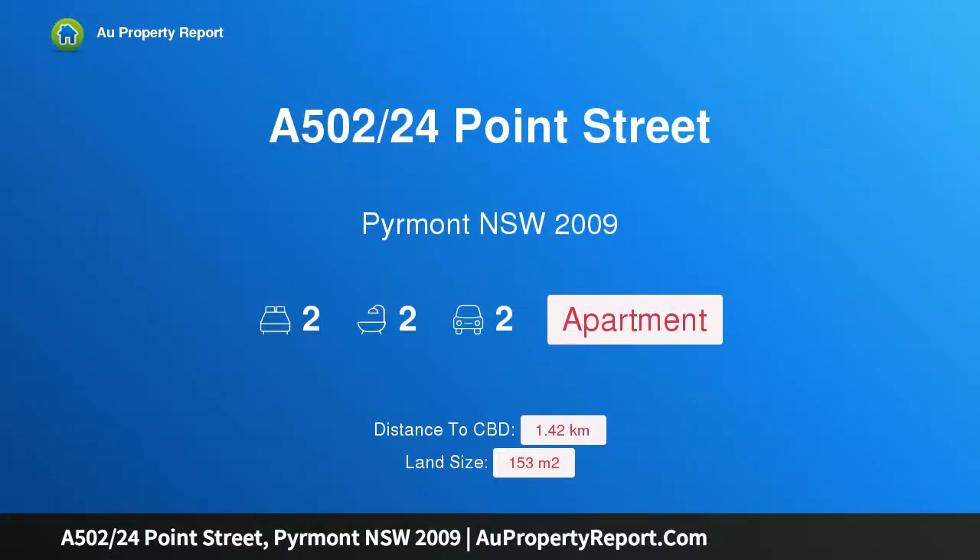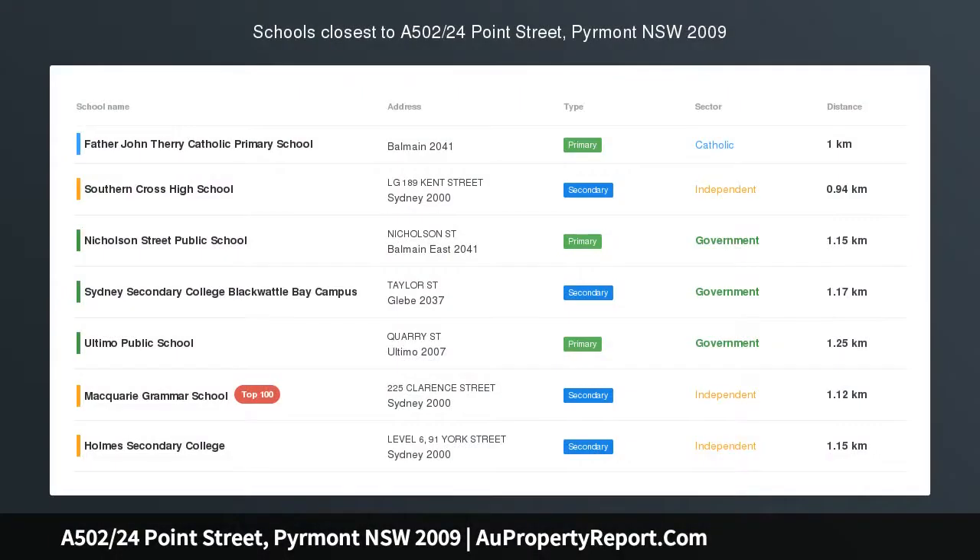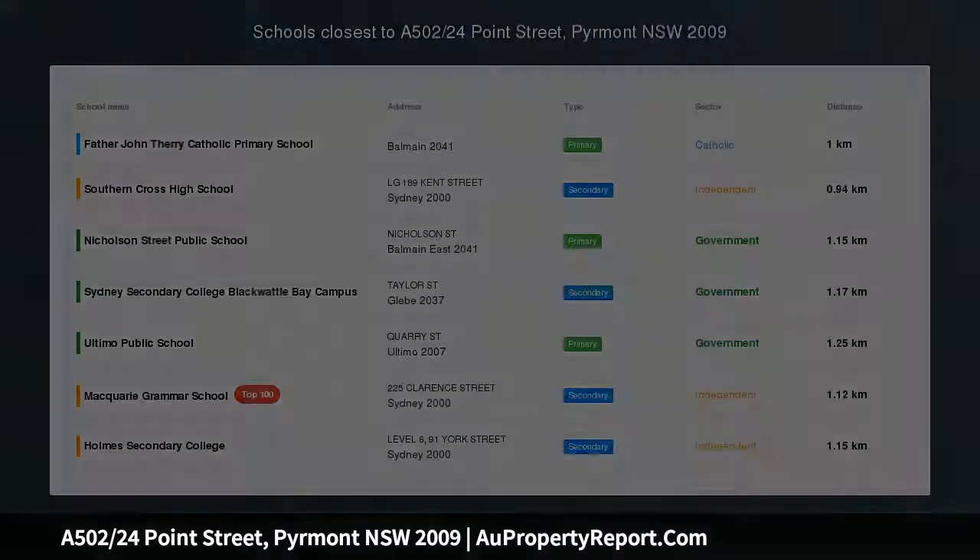Hi, I am glad to introduce property A502, 24 Point Street, Piedmont NSW 2009 — designer style with captivating city views.